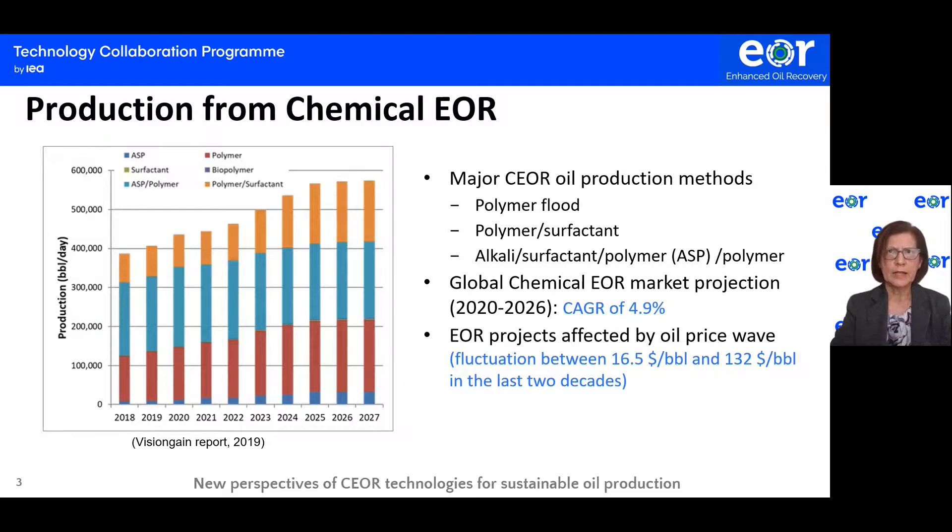The global chemical EOR market is projected to have moderate growth over the near long term, covering 2020 to 2026, with an annual growth rate of 4.9%.